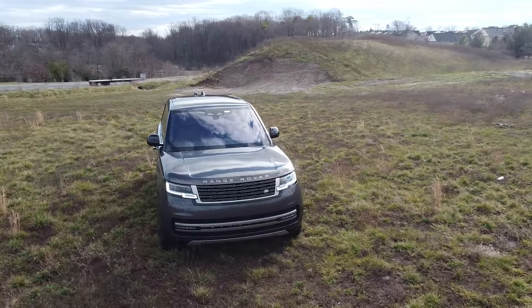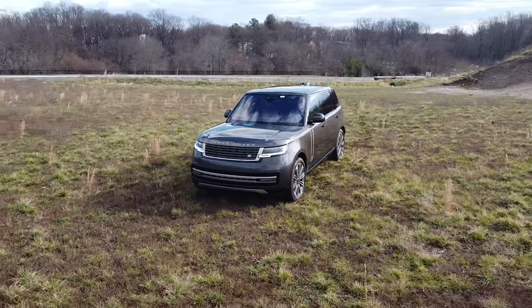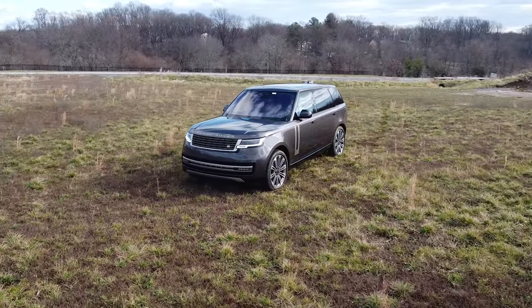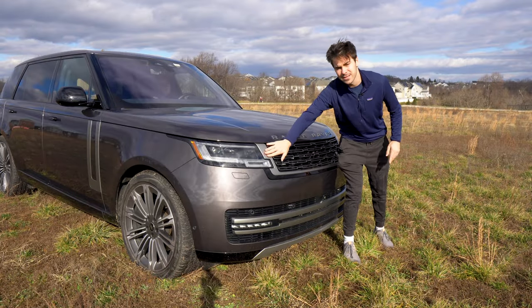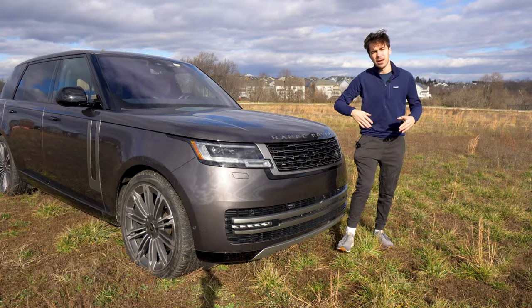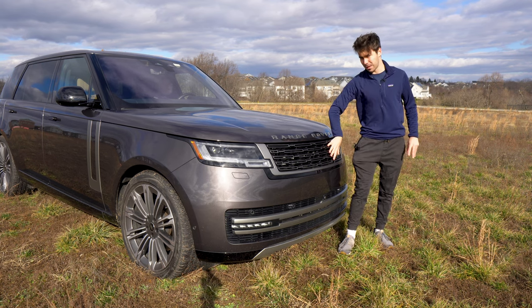But you know what you are getting? You're getting the classic Range Rover front-end design. I feel like they haven't changed this in a while because, hey, if something's well-executed, why change it? Overall, pretty good-looking vehicle. You do have these nickel accents as part of the nickel appearance package. We'll talk about that at the side, but if you want, you can get this blacked out.